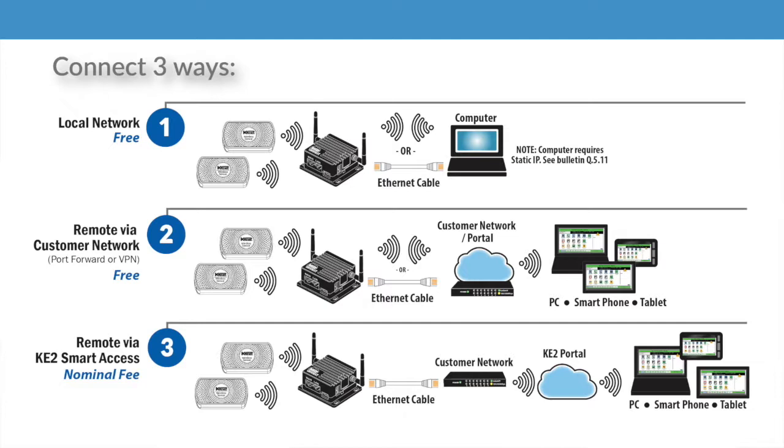The Key2 Edge Manager provides local access free. You essentially own your data, and you can access it on your network, using your own cloud portal, or using the secure Key2 Portal via Key2 Smart Access.